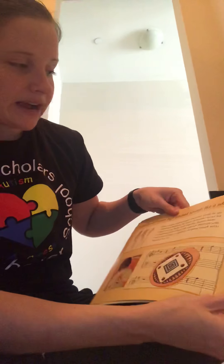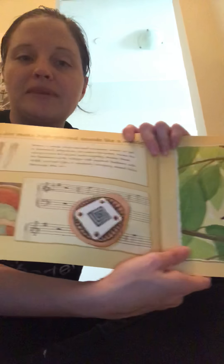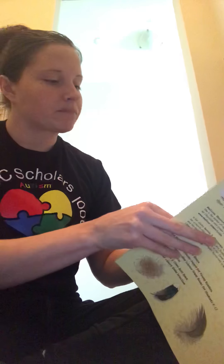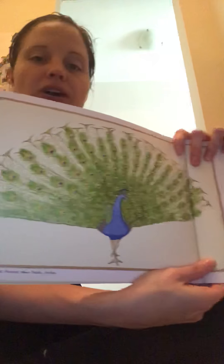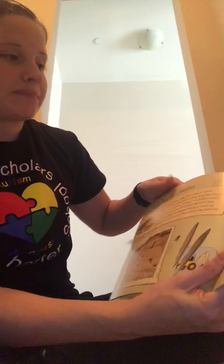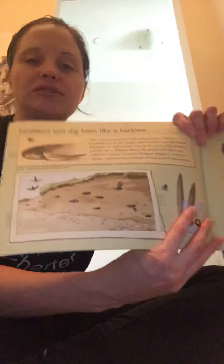Feathers can make high-pitched sounds like a whistle. Or attract attention like fancy jewelry — and we talked about that in our last book. Feathers can dig holes like a backhoe, or carry building supplies like a forklift. So birds use feathers to either dig or to carry things.